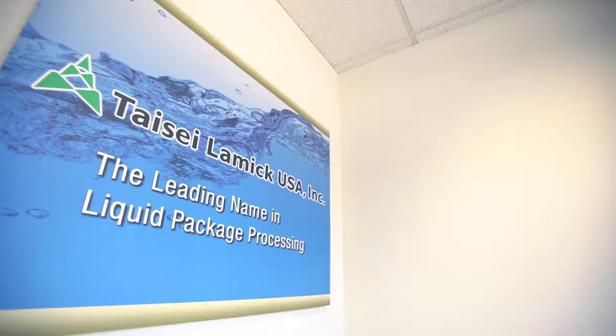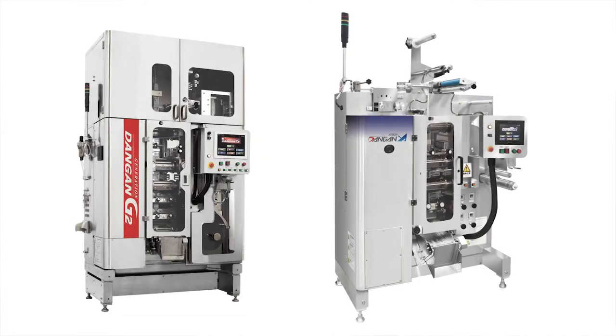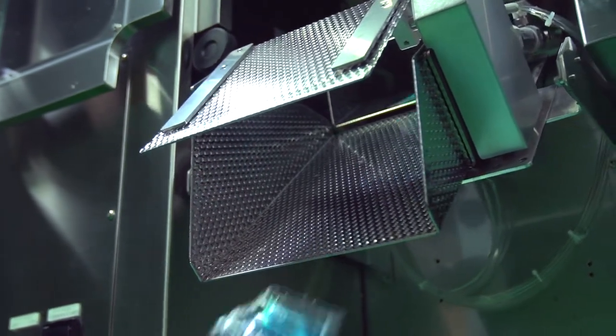Taisei Rami QSA is a 100% subsidiary of our parent company in Japan. We are a unique company providing total packaging solutions, from machinery — the so-called Dangan machine — to the flexible film for the Dangan machine. We are a one-stop solution for all liquid pouch business.